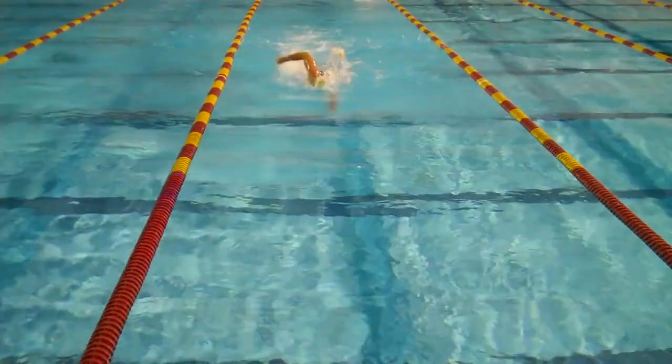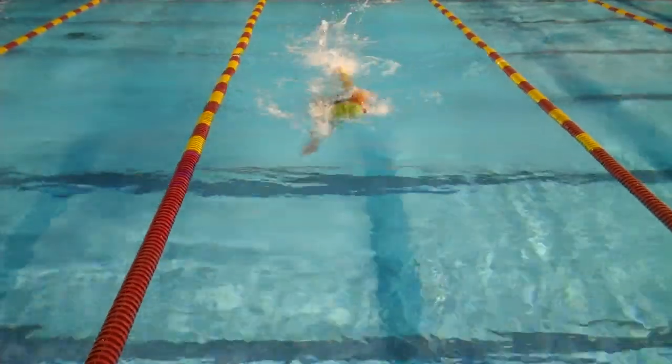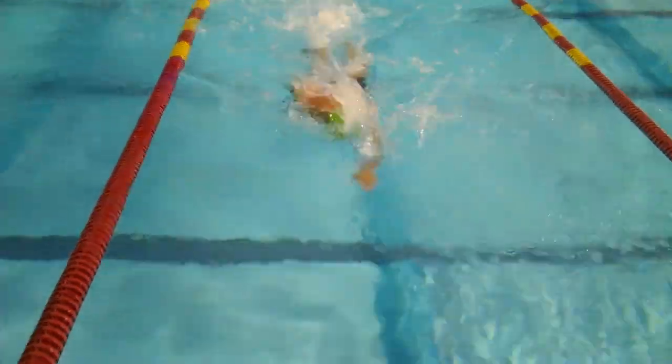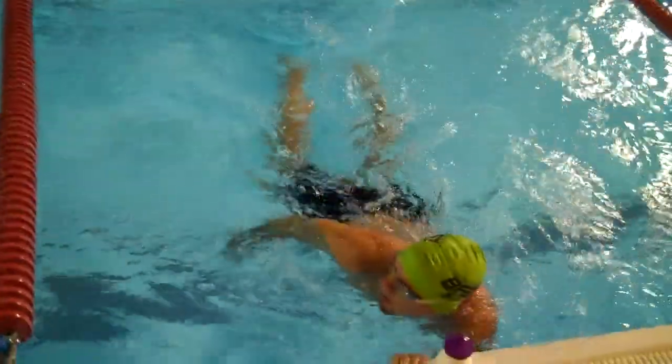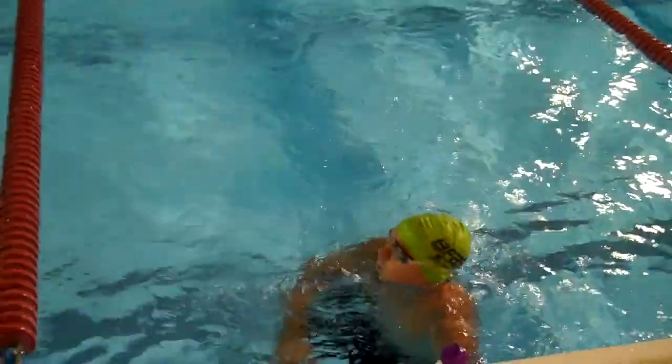It actually kind of looks a little bit like yours. He gets no forward motion with the glide, and the reason that forward motion is important is not because in and of itself it does anything for you, but it's a symptom of how much distance you're getting per stroke.